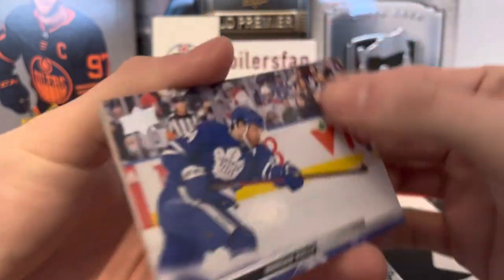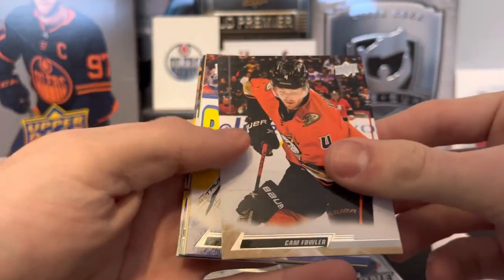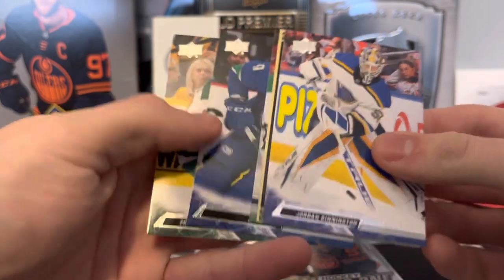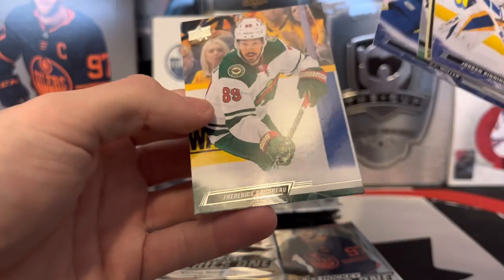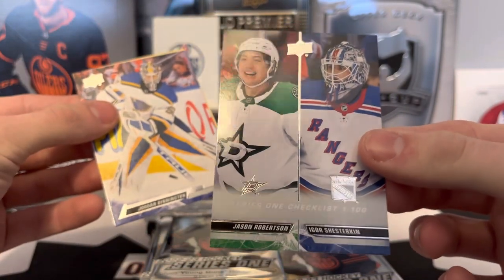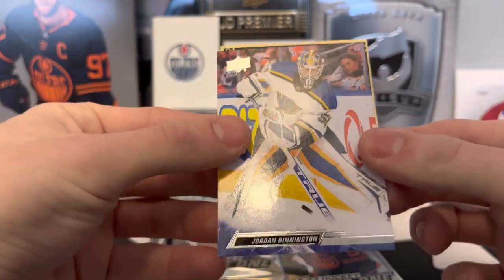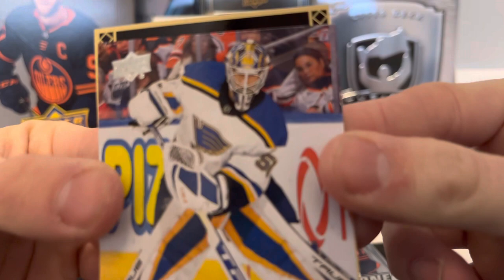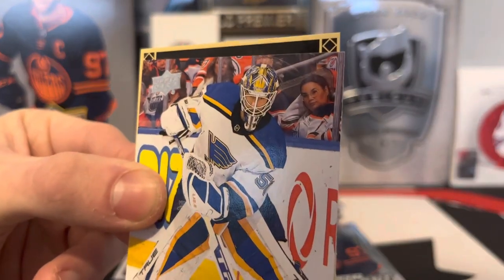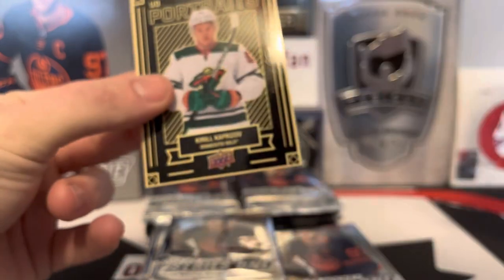I won't go over too many base cards since we've got two boxes. There's a lot of color in here — electric, almost space-looking. JT Miller, Bruce. Now we got a checklist of Jason Robertson and Igor Shesterkin. Jordan Binnington, and that lady in the background looks super thrilled at the game.